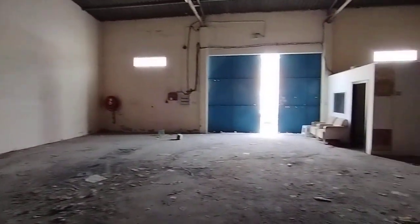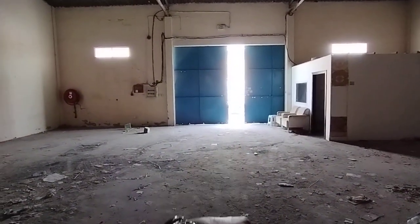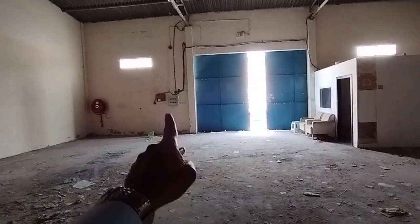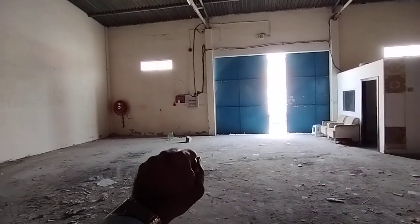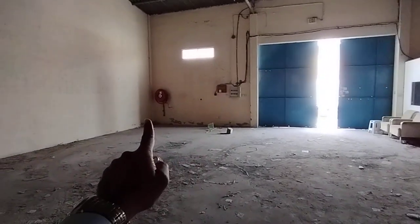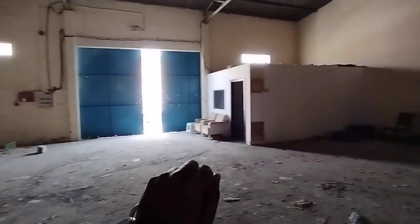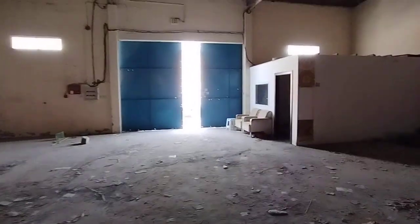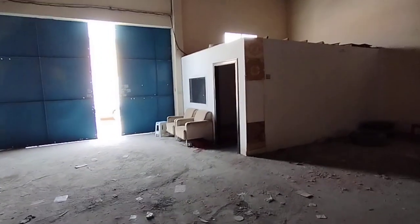This is the entrance from where we came in, and it has two sliding shutters. Next to that you can see the DB distribution box, and next to that you can see the firefighting system — there's a hose reel over there. Now let's explore the office space.